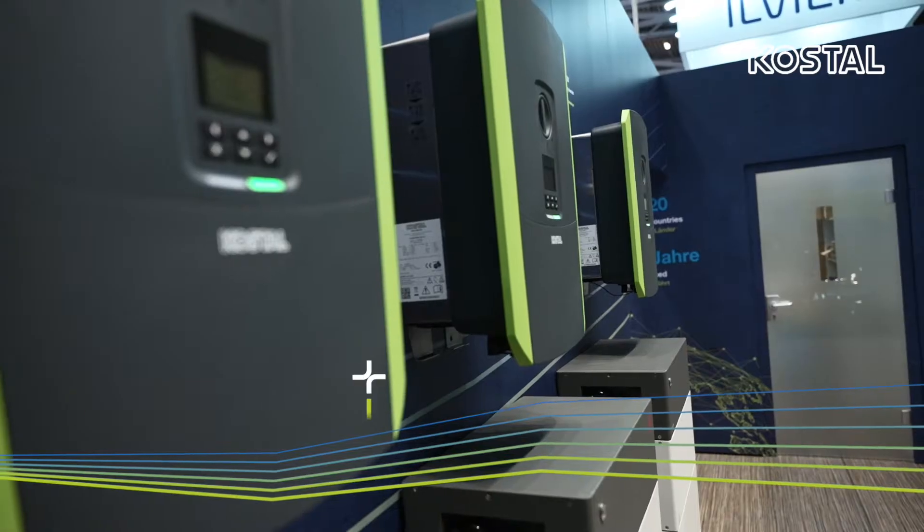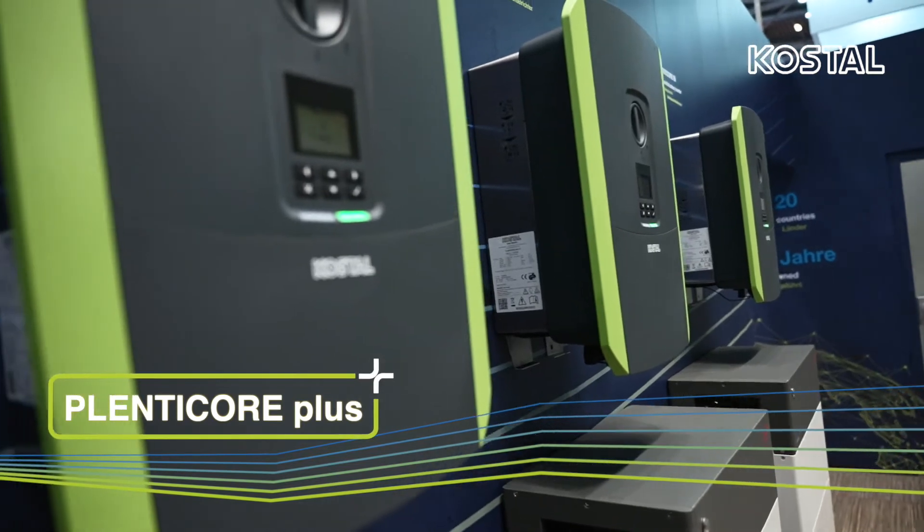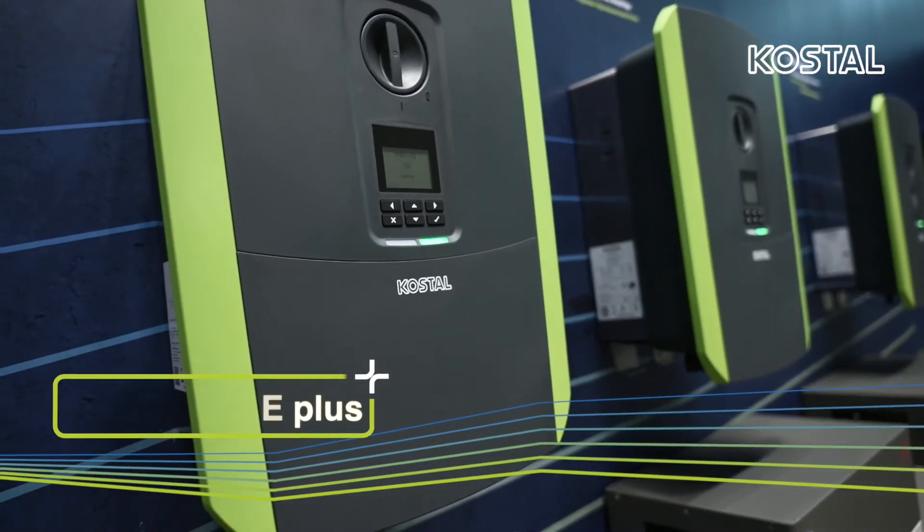Did you know that Kostal was the first manufacturer to bring so-called hybrid inverters onto the market — inverters that can both generate and store solar energy? The Planticore Plus from Kostal is therefore the original hybrid inverter, and is available in power classes from 3 to 10 kilowatts.